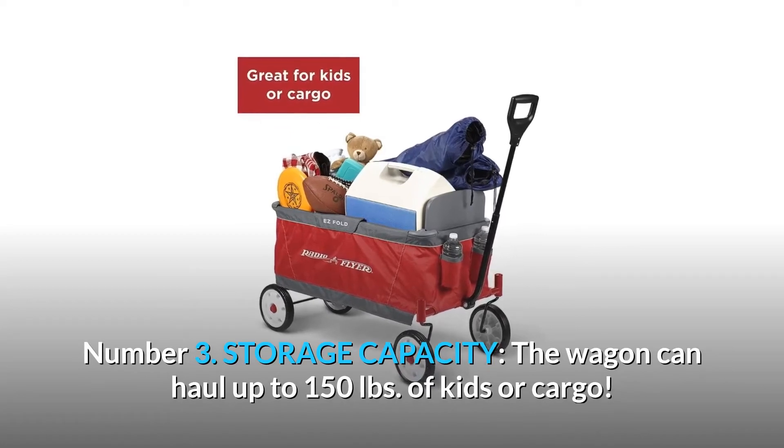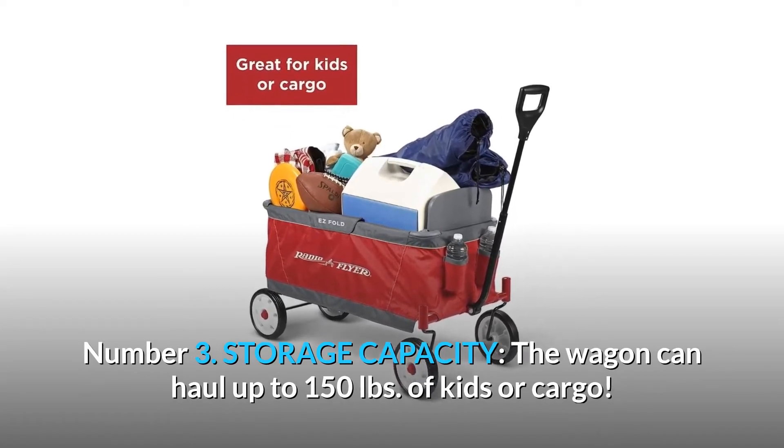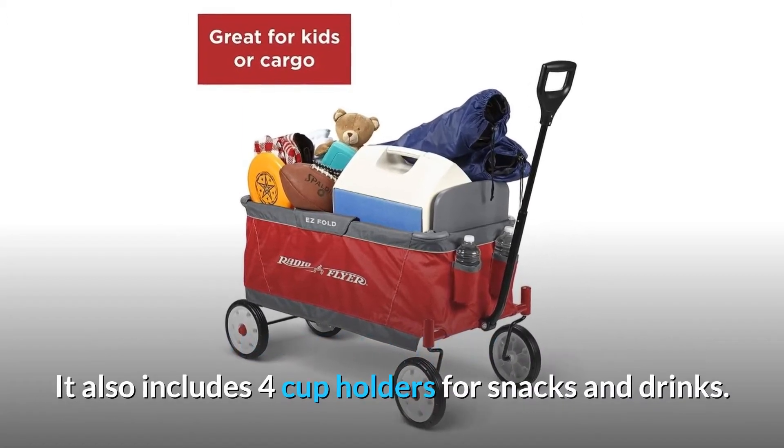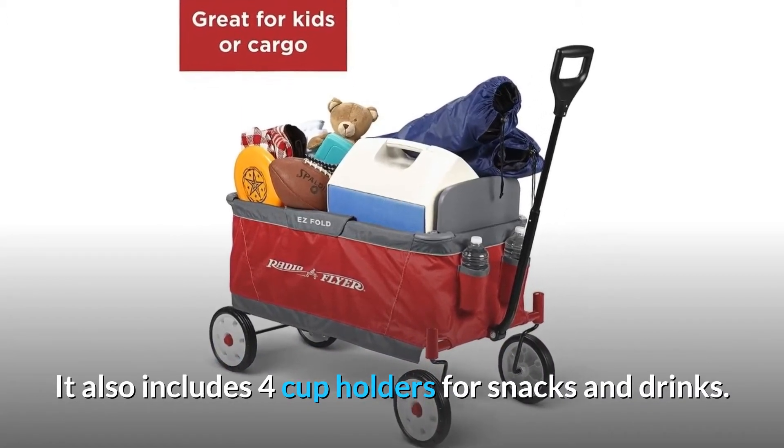Number 3: Storage capacity. The wagon can haul up to 150 pounds of kids or cargo. It also includes four cup holders for snacks and drinks.